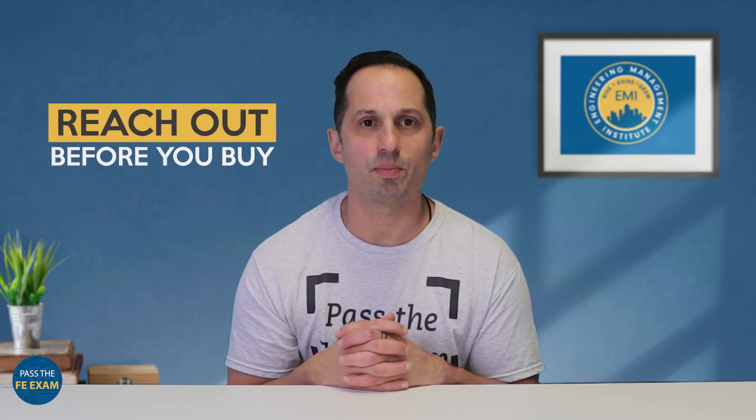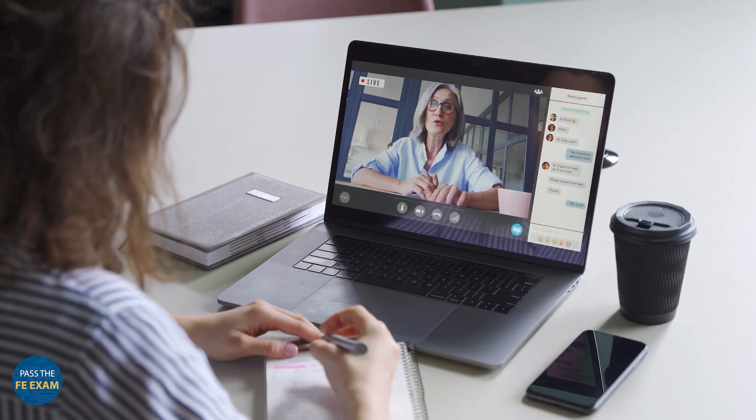Here's a bonus tip: reach out before you buy. Send a message to the course creators and see if they respond and answer your questions — their support now will likely reflect the support you'll get during the actual course. And don't buy based on influencer hype. Look for testimonials from real engineers, especially ones in your discipline. If you're taking the FE Mechanical, you want to hear from someone who actually passed the FE Mechanical using that course.